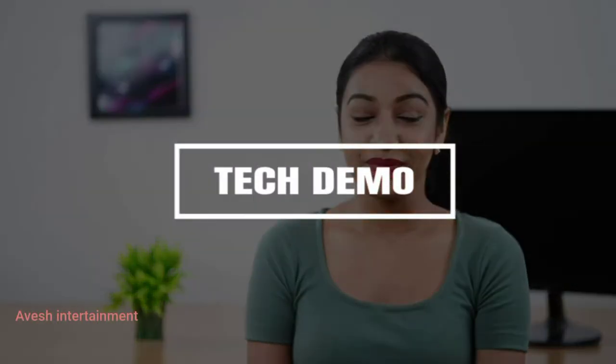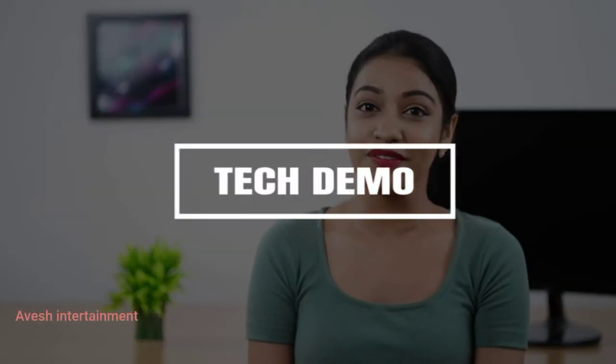Hey guys, this is Adwitya. Today, let me show you some of my favorite features in the Samsung Galaxy M21 2021 edition. So, let's get started.